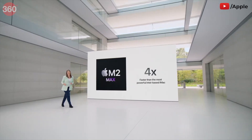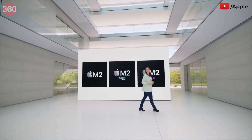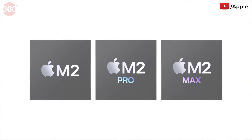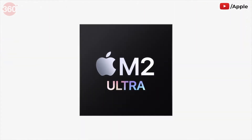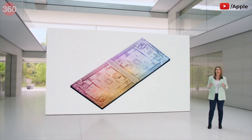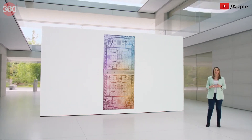And that's not all. Today, we're adding one final chip to the M2 family, taking Mac performance to new heights. Introducing M2 Ultra — it is a monster of a chip. Connecting two M2 Max die together with our groundbreaking UltraFusion architecture, it doubles the performance of M2 Max.